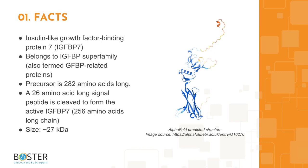IGF-BPs bind IGFs with high affinity, regulate IGF availability in body fluids and tissues, and modulate IGF binding to its receptors. IGF-BP7 also stimulates prostacyclin production and cell adhesion in cells.